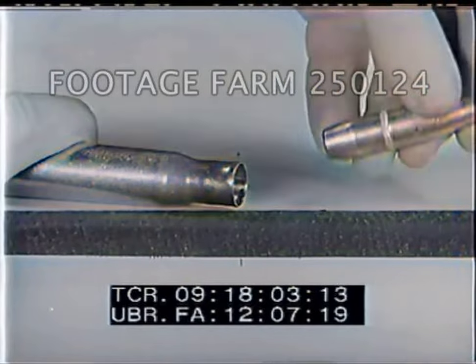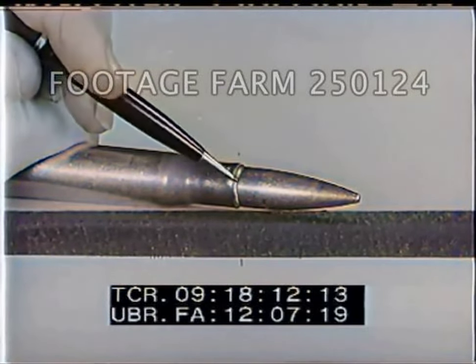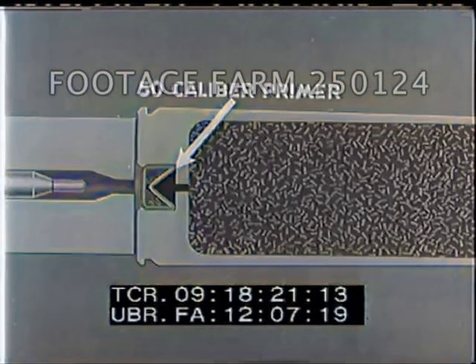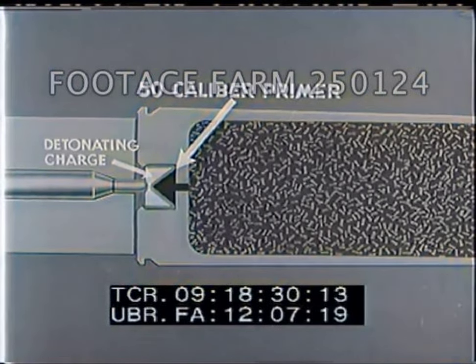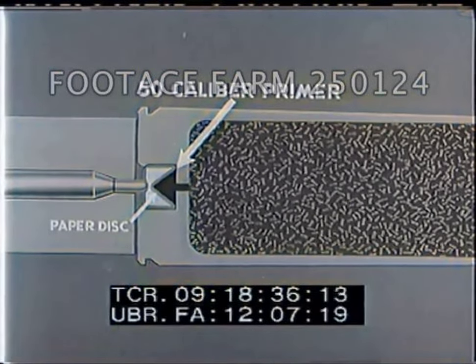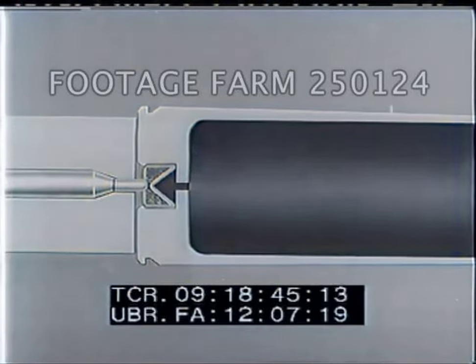When the projectile is inserted, this varnish plus the crimp of the mouth fitting into the cannelure or groove of the projectile prevents the projectile from coming loose during handling. In rifles or machine guns, the igniting of the propellant is accomplished as follows: the primer is fired when struck by the firing pin, which pinches the igniting mixture between the brass cup and the anvil. A flame is thus produced which passes through a vent hole in the body of the case and, in turn, ignites the propellant.